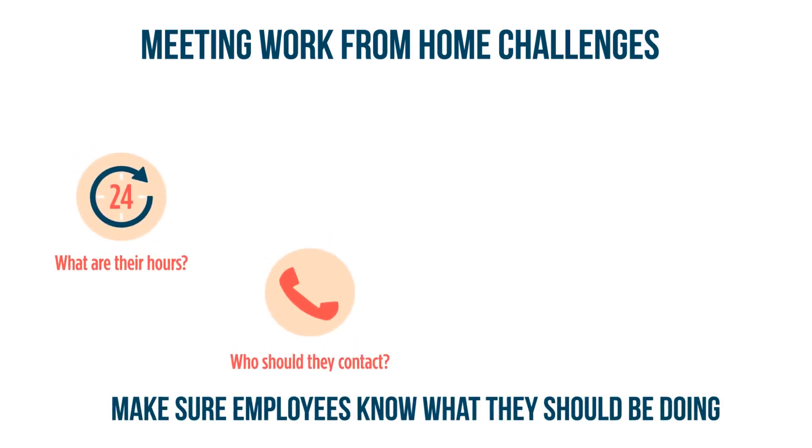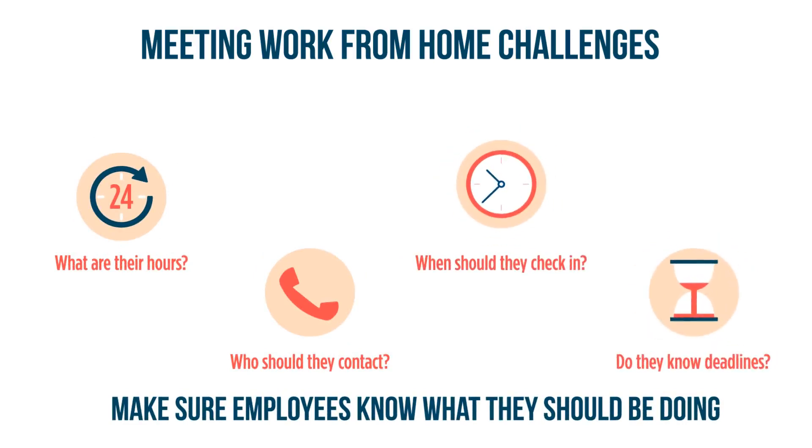Make sure they know what they're expected to do from home and what hours they're expected to work. Make sure they know who to contact. Set up times for daily check-ins. Let them know how quickly they should respond to a work request.